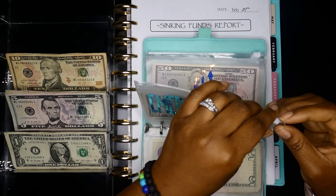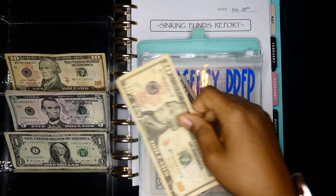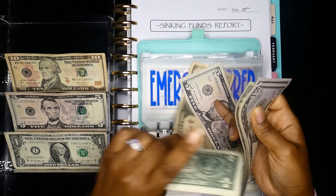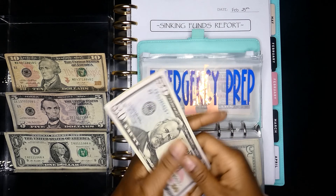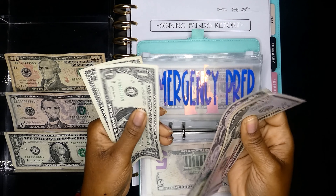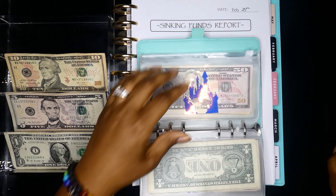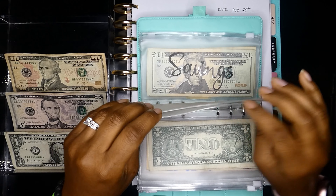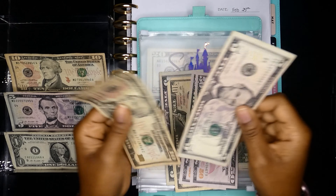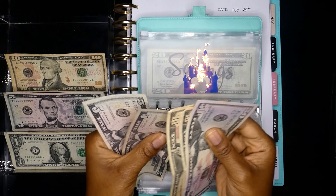Emergency prep — we spent $11, not too bad, and we're adding $15 back in: a $10 and a $5. Now we have: $50, $100, $150, $170, $190, $200, $205, $206, $207. Vacation is next — we did not spend anything and we're adding $15: a $10 and a $5. Now we have: $50, $100, $110, $120, $125, $130.